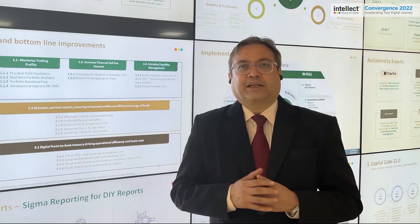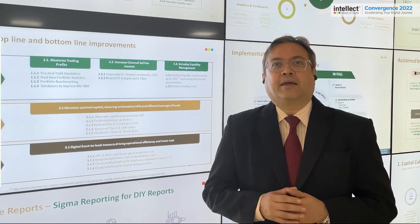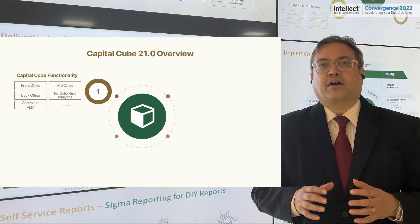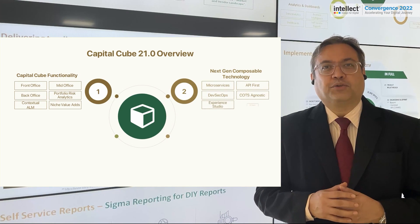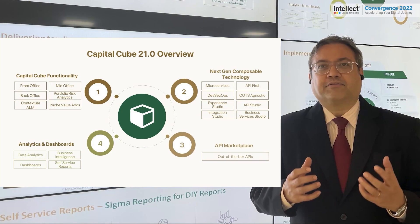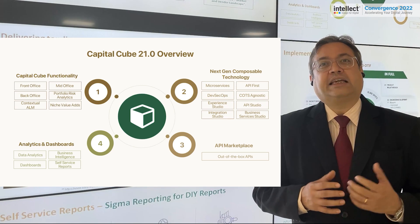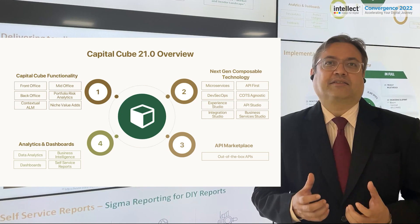We take great pride in our technology. This covers the User Experience Studio, which offers a wonderful and flexible UI/UX, and the Business Services Studio, which provides the functionality and features already discussed. It also offers the Integration Studio, which allows us to integrate with just about any other system.